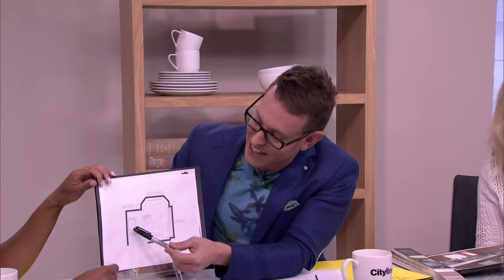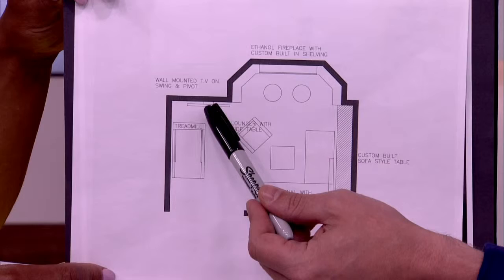So the treadmill we put off here to the side. And if you notice, I put the TV in front of the treadmill here. The TV really isn't the focal point anymore — it's on an arm, so we're going to be able to swivel it. We'll be able to watch it in the lounging living area, but it's really meant for the treadmill. I think that's really going to define the space and solve all the questions you have in terms of the angles in your space.